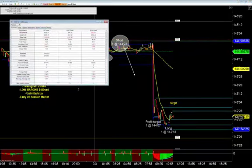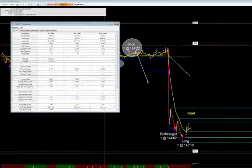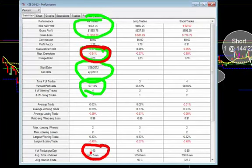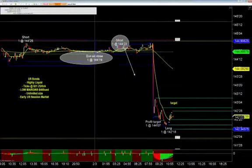Just reviewing some of the performance here over the past four days on the bonds — we're batting about 60%. We got about $345 per contract. The key here is we're not getting a big drawdown — no big drawdowns. And we're getting about one and a half trades per day, which is a pretty good pace of trades. So that's the bonds.